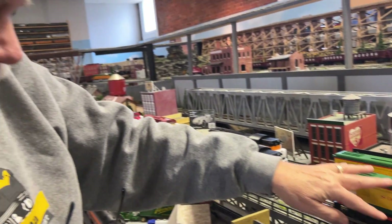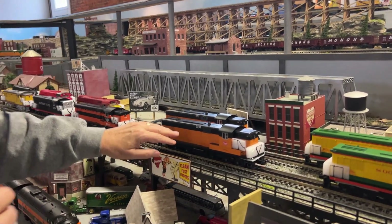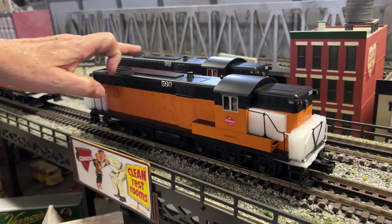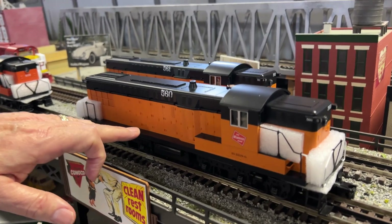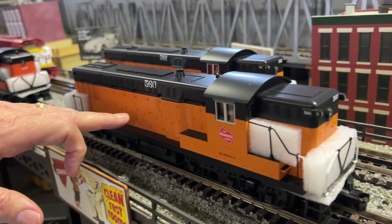Six-wheel trucks. So Soo Line is our custom run. Over here next to it is the Milwaukee Road 560 and 561 — again our custom run Baldwin AS-616 diesel. I love these; we've been waiting for them a long time.